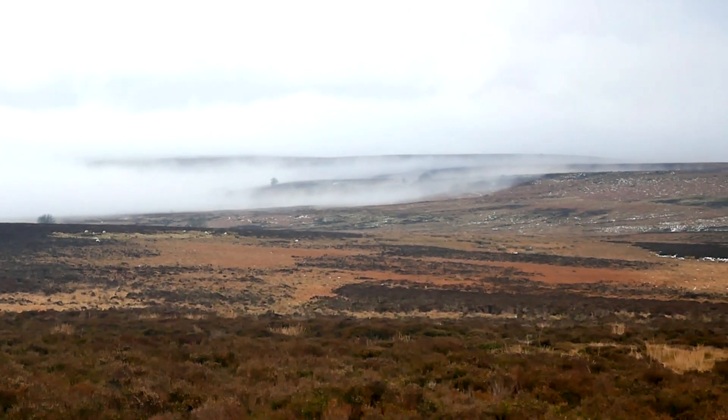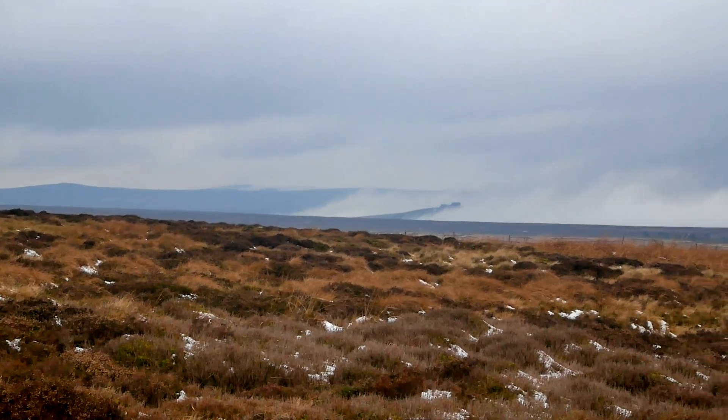Hi everyone, welcome to the Peak District. Take a look at this really ridiculously epic fog. So I've actually hiked up here from my house in Sheffield, which has already been a few miles, and yeah I think this is a pretty good place to have a snack and take a break.